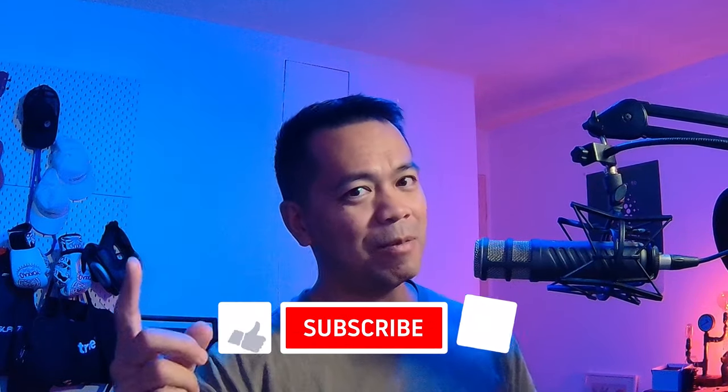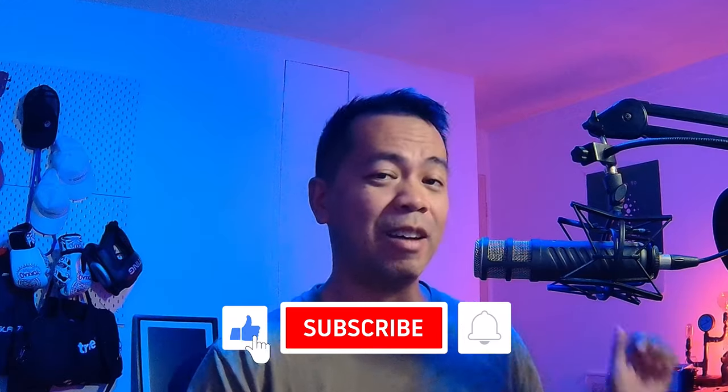Hey everyone, I'm Peter Bueh. If this is your first time here — thumbs up, subscribe, notification bell. Lots of Cardano-related content for you. This is something that you just have to see.